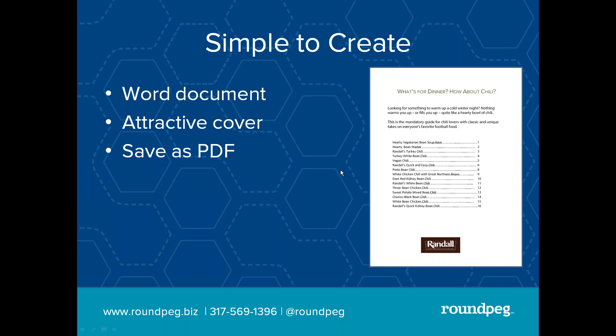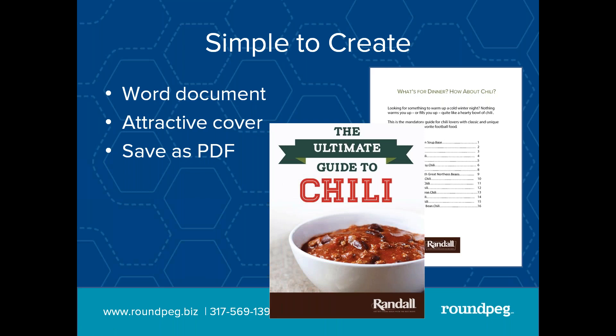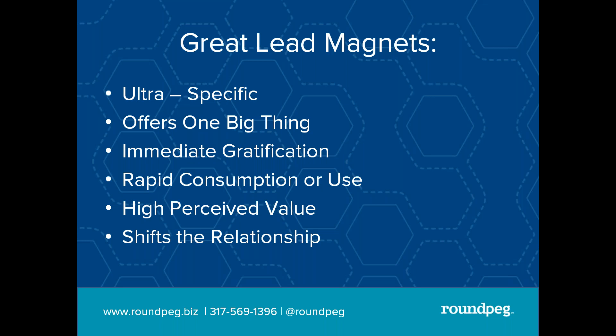This is an example of a cookbook we do for a client. We have a network of recipe developers, put a bunch of recipes in a Word document, each one on its own page, save it as a PDF, put it on Facebook, offer it on the website, and people will trade their email address to get this guide. What makes a great lead magnet? They need to be specific. If it's too broad or too general, it's not going to really solve anybody's problem. And if it doesn't specifically solve my problem, I'm going to go looking somewhere else.